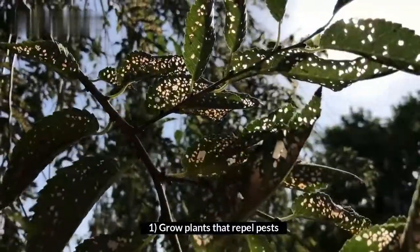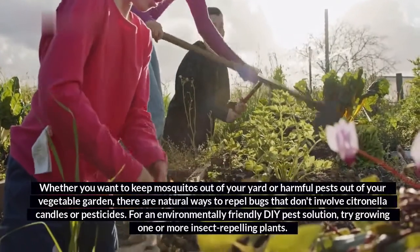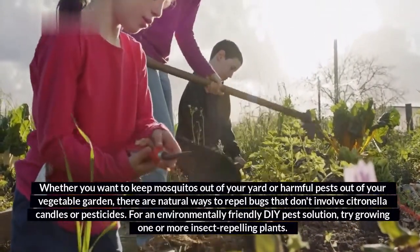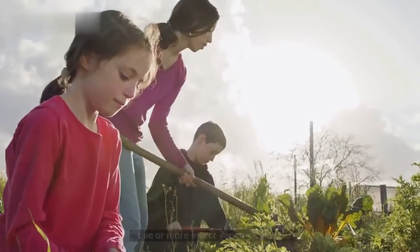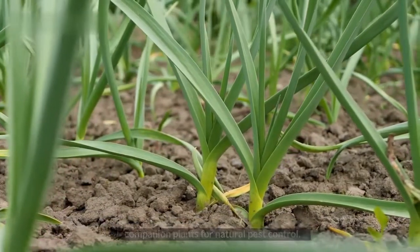1. Grow plants that repel pests. Whether you want to keep mosquitoes out of your yard or harmful pests out of your vegetable garden, there are natural ways to repel bugs that don't involve citronella candles or pesticides. For an environmentally friendly DIY pest solution, try growing one or more insect-repelling plants. Many herbs, vegetables, and flowers have strong aromas that make them wonderful companion plants for natural pest control.